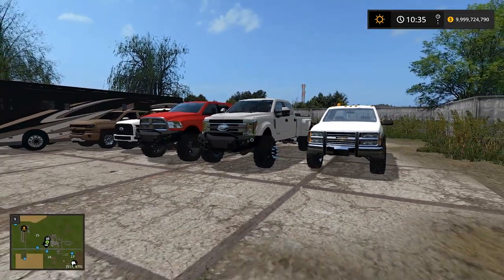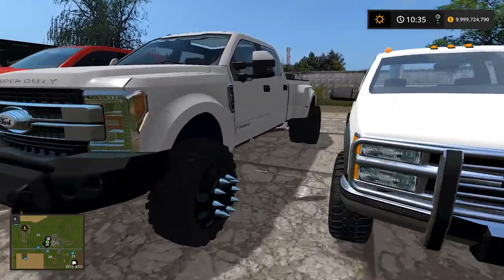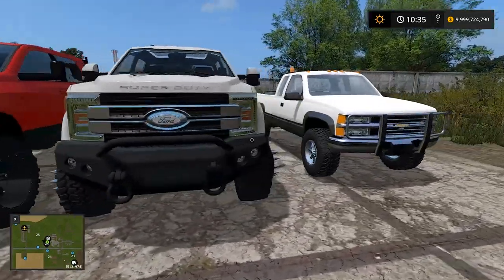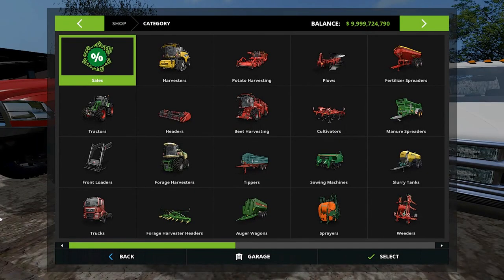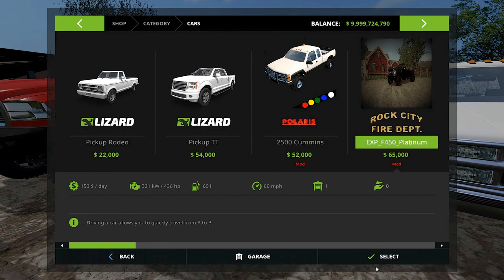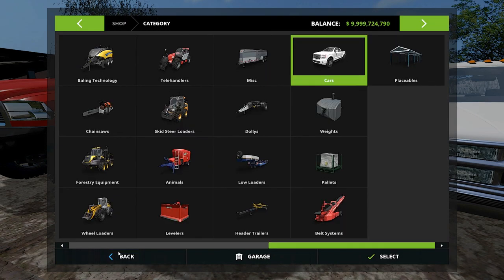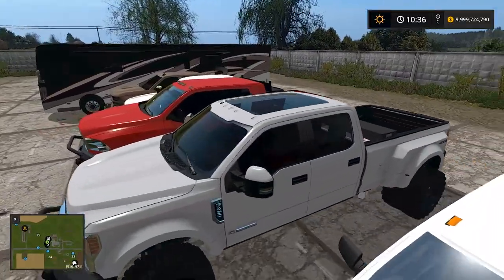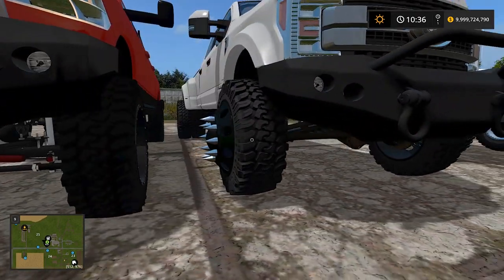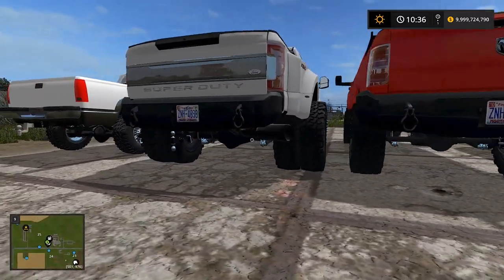Check out this F-450 — it's a 2018 Platinum F-450. We got the Road Armor bumper on there. The rims, I think they're called Alokas, with the spikes on the side. I love that — you see it on semis sometimes, or more in movies I guess.